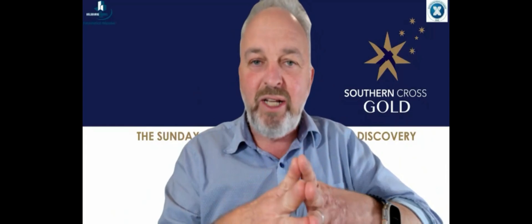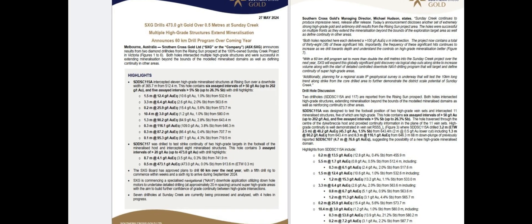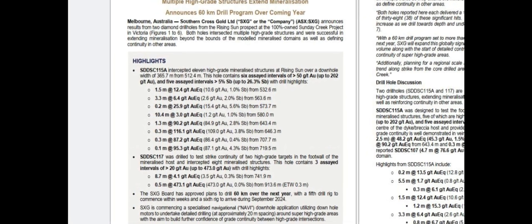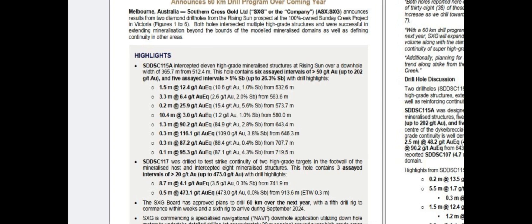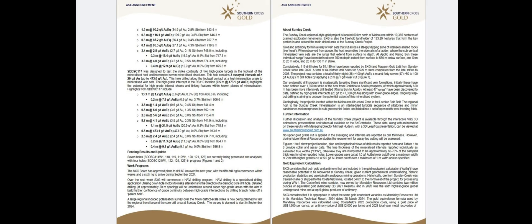Also, a lot of antimony there, up to 26%. Some of the key intersections: 1.3 metres at 90, 10.4 at 3, 3.3 at 6, 0.3 at 87, et cetera — and you can see all those results on the screen in front of you right now. Hole 117, which was into the foot wall — the lower side of the dike — had a couple of standout intersections: 8.7 at 4, and the highlight intersection of this press release, half a metre at 473 grams gold. Some incredibly high grades.